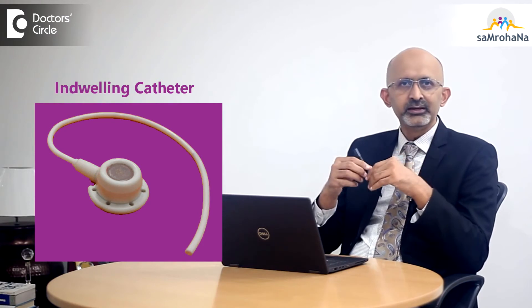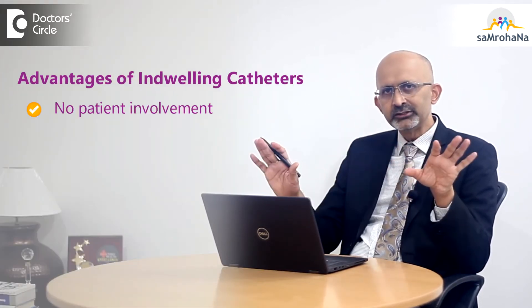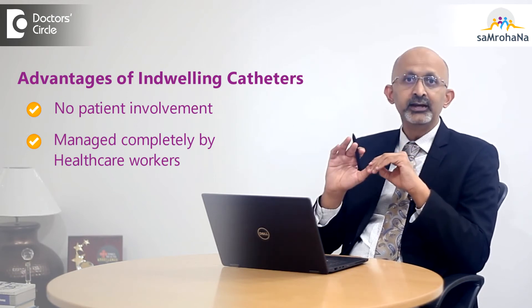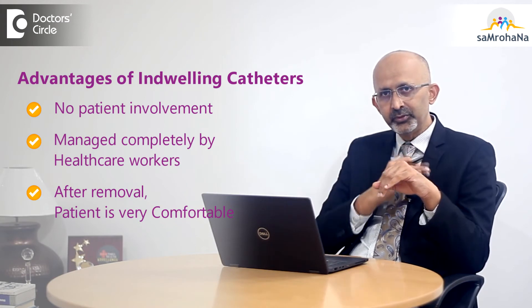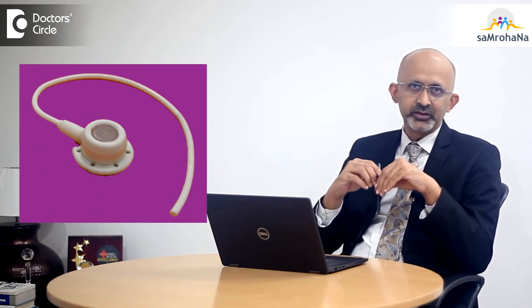A newer technique which is available is what is called an indwelling catheter. There are many options such as permacath and chemo port. They are permanent indwelling catheters which are put under the skin of the patient, so the patient does not have any responsibility towards the port. It is maintained by the healthcare workers or chemotherapy nurses. Once the chemotherapy is over and the needle is removed from the port, the patient can swim as well. The chemo port is the best and easiest option for the patient.